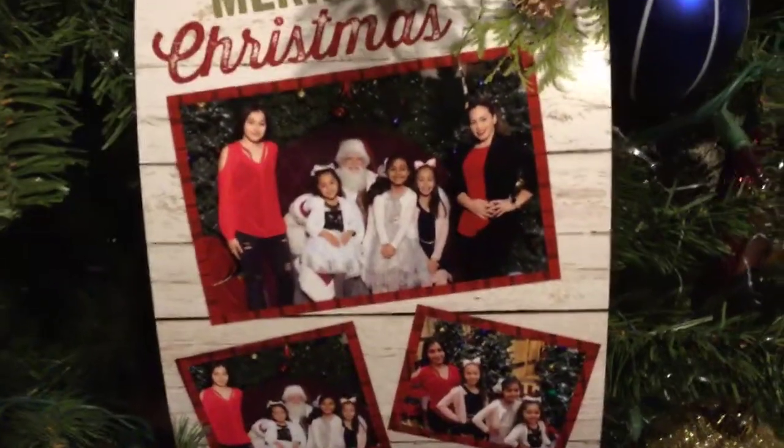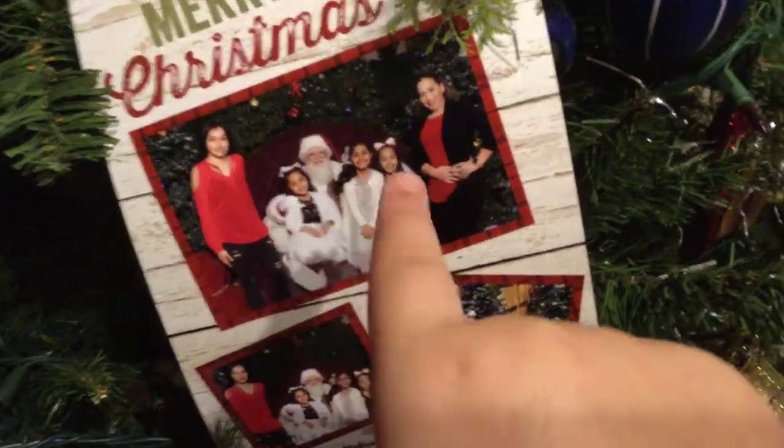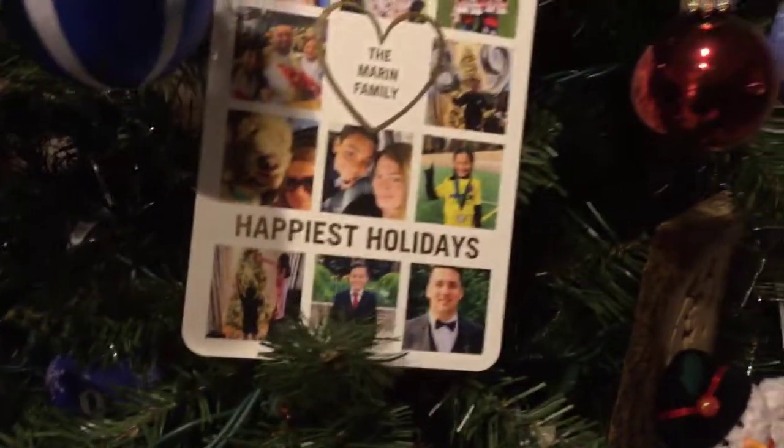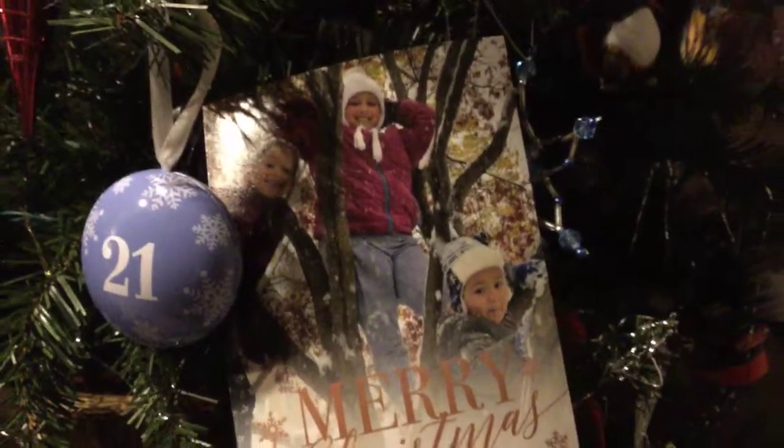I want to see my family — this is one of my family members. I don't know all of their names. And then over here are my other cousins, and then over here are more of my cousins, and then more. That's it. And then there's a star at the top — and that's our Christmas tree.